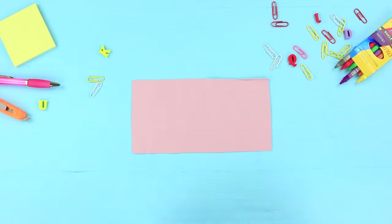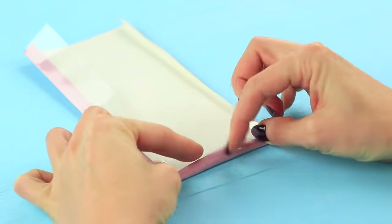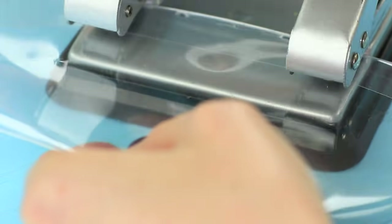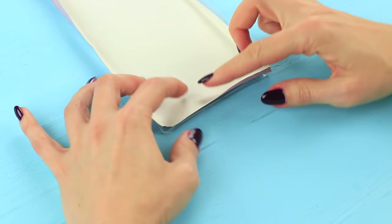Cover a piece of faux leather with clear plastic. Wipe all the pieces with rubbing alcohol beforehand. Fold it into a rectangle with borders. Punch two holes in the plastic piece using a hole puncher, then hot glue the faux leather and the plastic together.